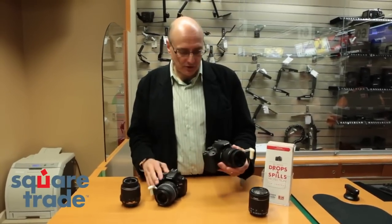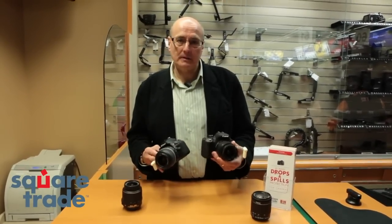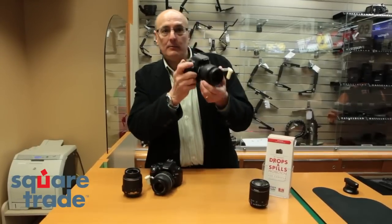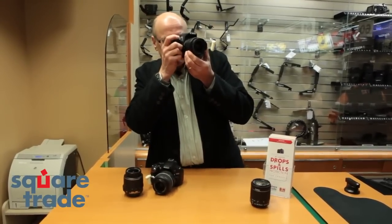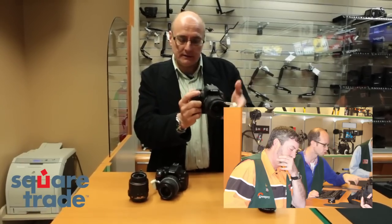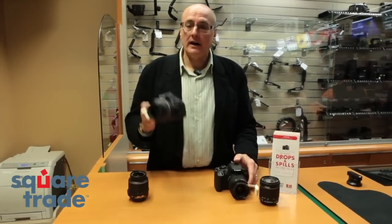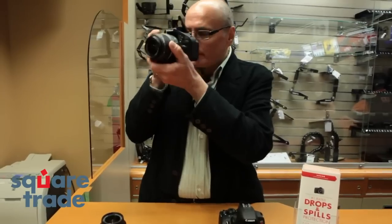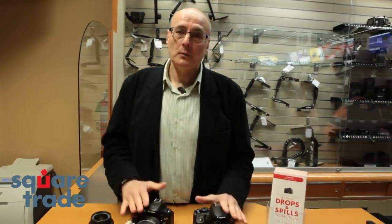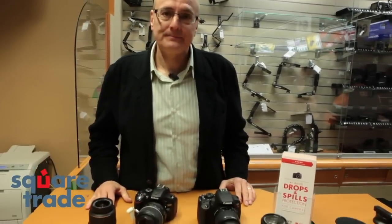Okay, we came into the B&H store and replaced the lenses on both cameras with working lenses. The Canon camera seems to be working fine now — it's auto-focusing and everything is working okay. On the Nikon camera, the same — it seems to be working fine with the lens. So both cameras seem to be functioning fine with working lenses. Thanks, Neil, that was so helpful.